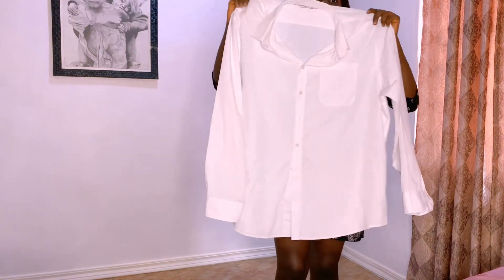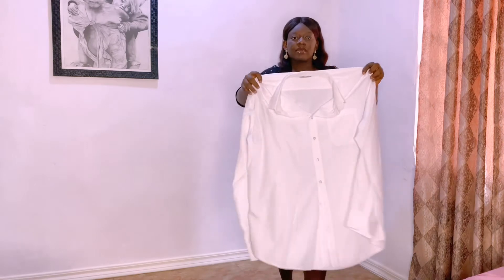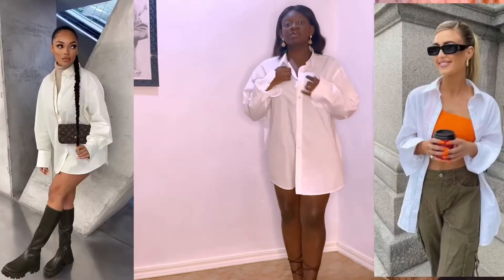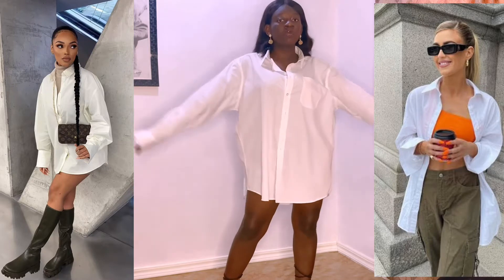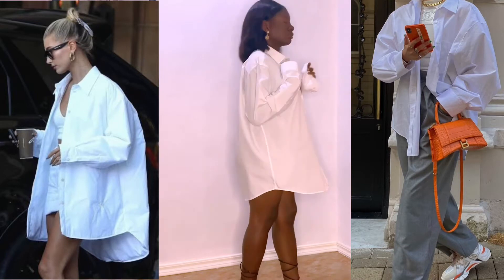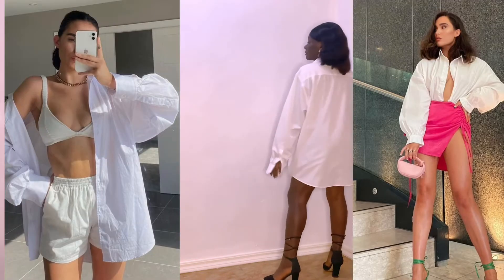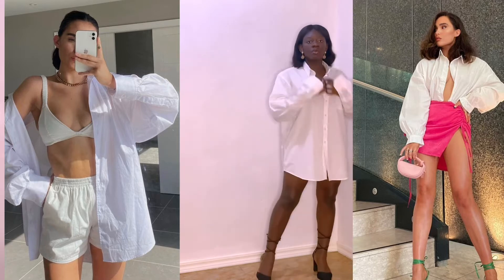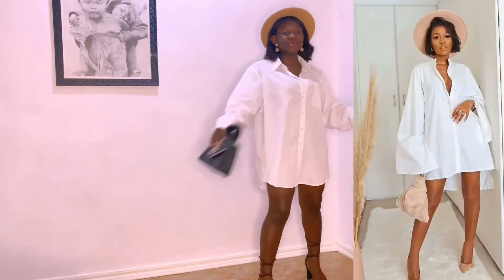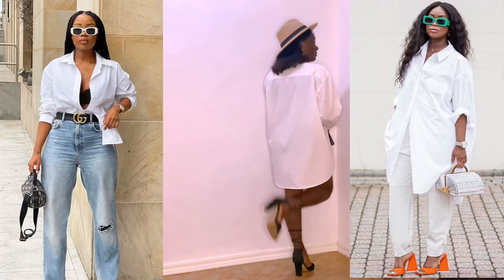The first item is a white button-down t-shirt. All these items I'm going to be showing you are very versatile, and I'm going to do reference photos of how to style them. This versatile white button-down t-shirt can be styled in so many ways — as an overall or jacket, the normal way of wearing it, with a fedora hat, your bags, your heels, and in so many other ways.